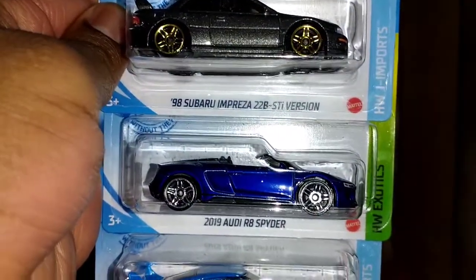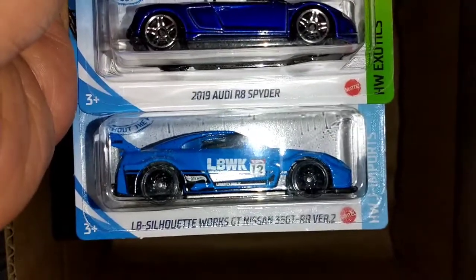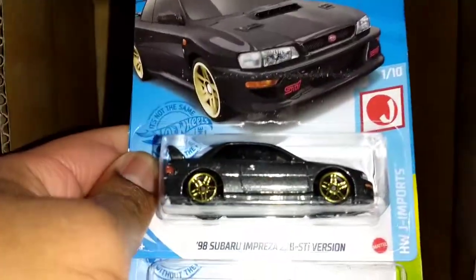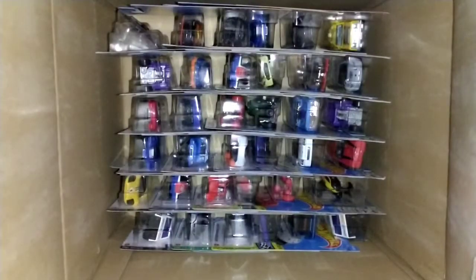This is not a Super, by the way — I just looked at it on top. The 2019 Audi R8 Spider is not a Super; it's a regular one. Liberty Walk LB Silhouette Works GT Nissan GT-R35 Version 2 and the '98 Subaru Impreza 22B. It's not really looking good for the M Case so far. Just as I suspected, somebody swapped the truck — I see the standard cart there, and I can see other M Case stuff here.